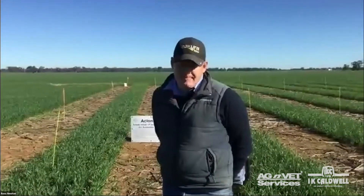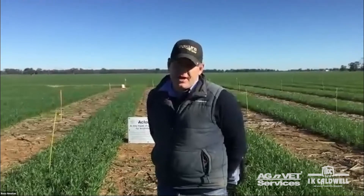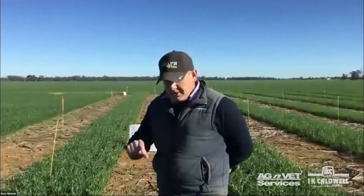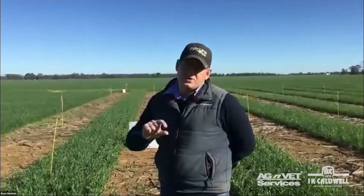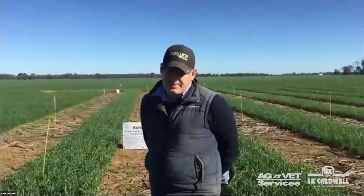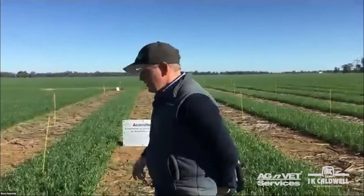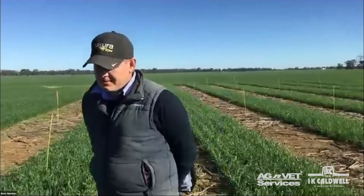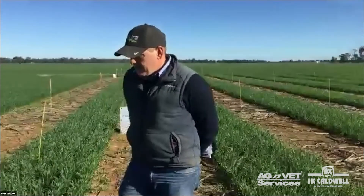The key and exciting thing about Aclonifen is it doesn't break down with sunlight and doesn't volatilize. It has activity on grass and broadleaf weeds. The key to it is to try to get a good film on top of the soil surface, much like diflufenican, and it's a well-known synergist with other modes of action. We'll walk you through the plots, have a bit of a talk about it, and then take some questions.